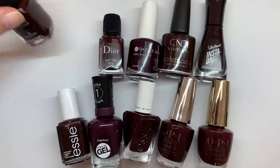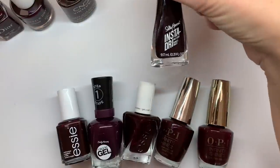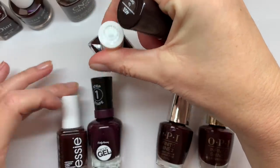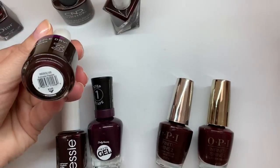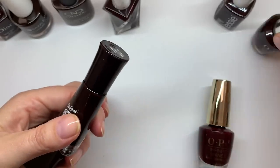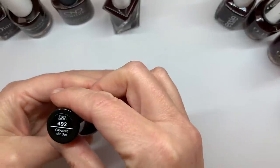We're going to start with Rouge Noir, then Dior, then Dazzle Dry — this goes roughly by price — then Vinyl Luxe, then Essie Good Night Couture, Essie Black Cherry, Dazzle Dry Forbidden Passion, Essie Wicked, OPI Complimentary Wine, Party at Holly's, Go Garnet, and Cabernet.